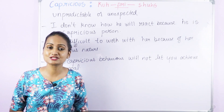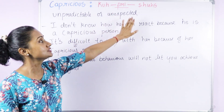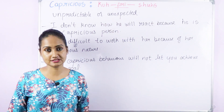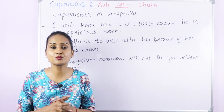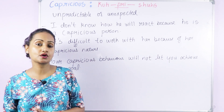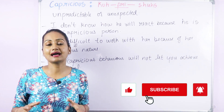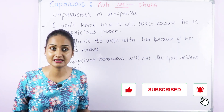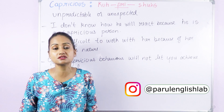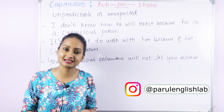The last word of today's video is 'capricious'. The correct pronunciation is capricious — the stress is on the second syllable: capricious. This means unpredictable or unexpected. When used for someone, it means that person is unpredictable and changes their mind unexpectedly. When used for a situation or behavior, it means that is unpredictable or unexpected.